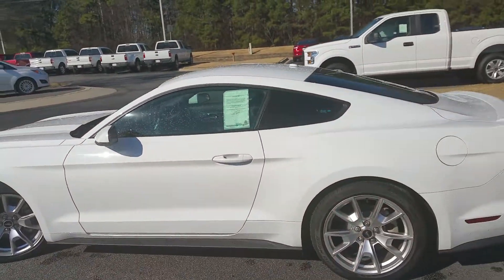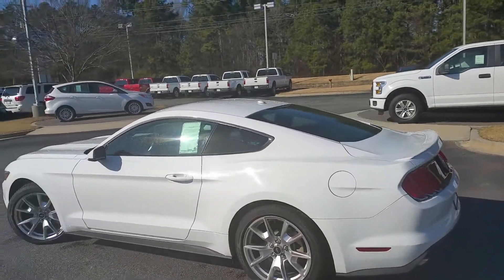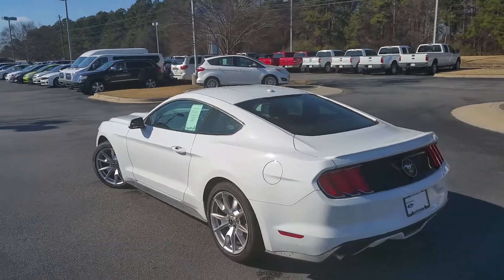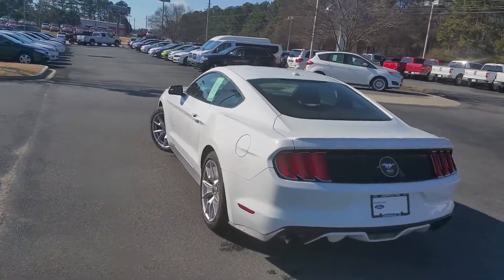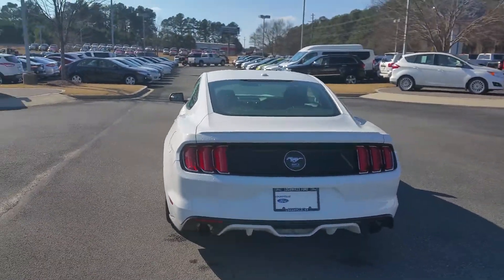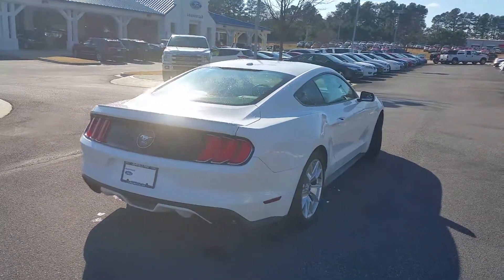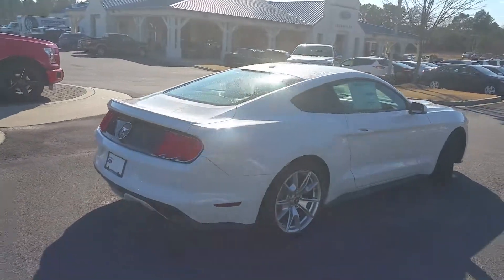Again, Sheila — Adrian Moore, Loganville Ford. Give me a call at 770-554-9994. This car won't last long — it's a 2015 Ford Mustang, and I look forward to hearing from you. You have a great day and I hope to hear from you soon.